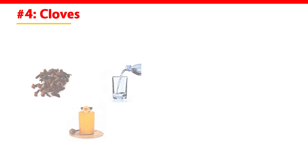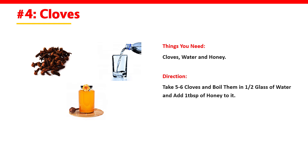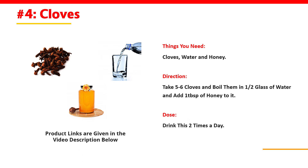4. Cloves. Things you need: cloves, water, and honey. Direction: take 5 to 6 cloves and boil them in half glass of water and add 1 tablespoon of honey to it. Dose: drink this 2 times a day.